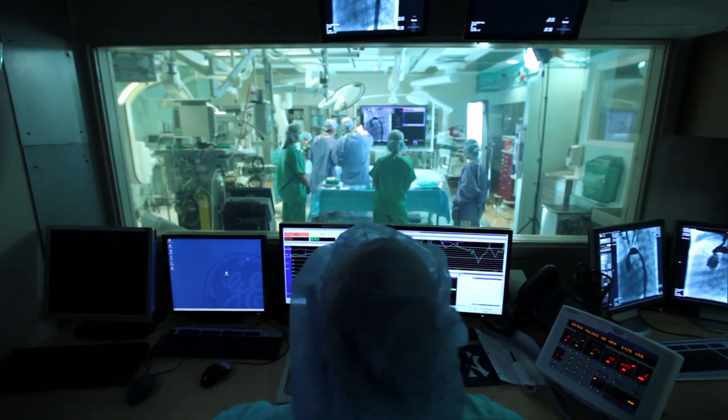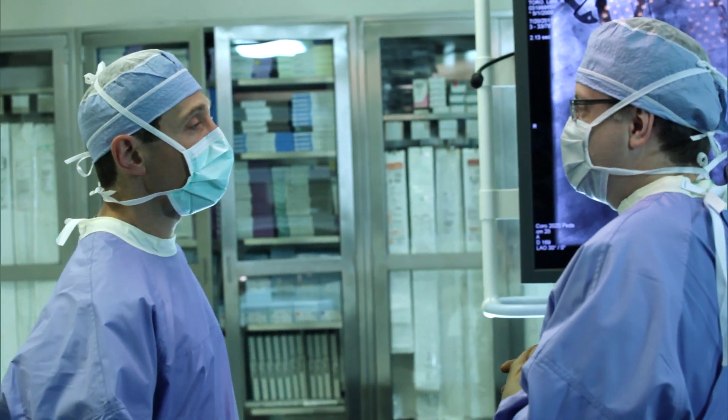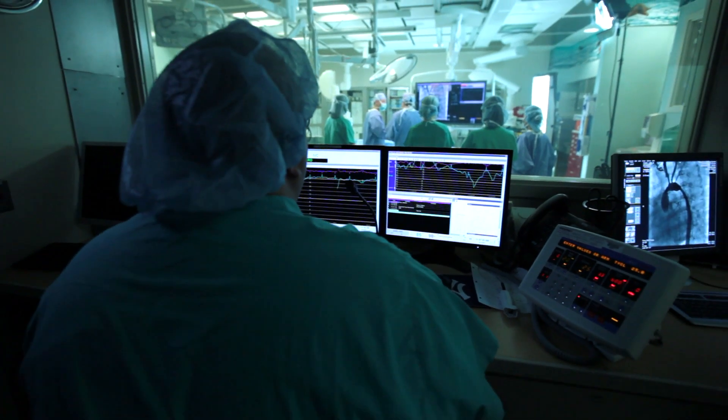The child can go to sleep under one anesthetic. We're all in the room — we can take care of that problem on one visit. Instead of bringing the patient to all the different doctors, we bring all the different doctors to the patient.